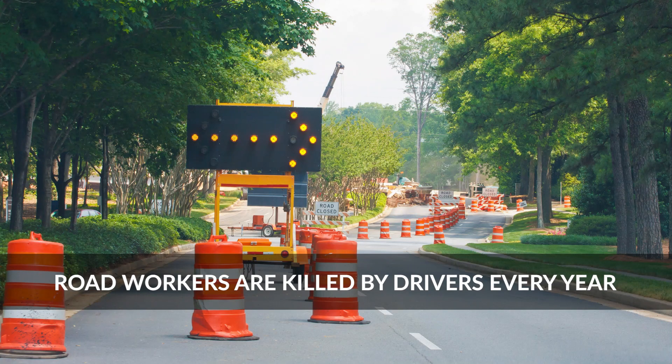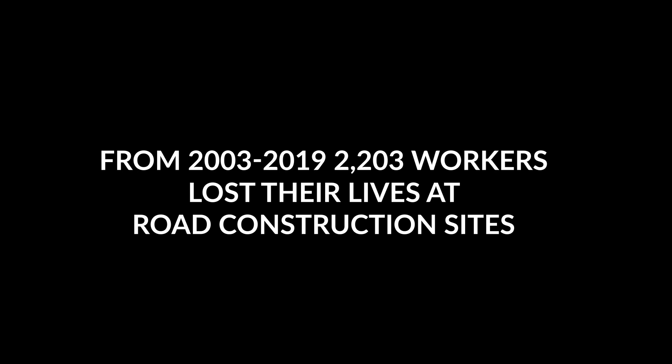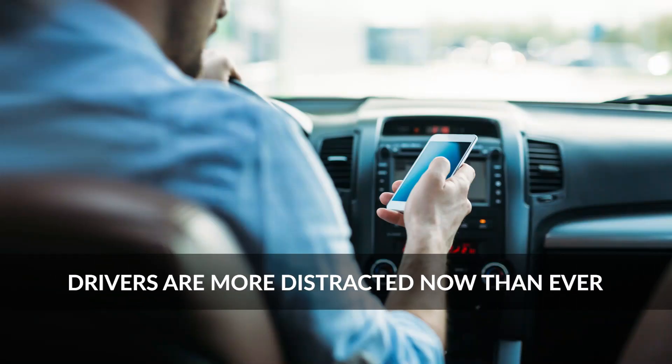Building and maintaining America's roadways is vital, but it is also incredibly dangerous. Unfortunately, accidents claim the lives of over 100 workers every year. In today's connected world, that risk is greater than ever.